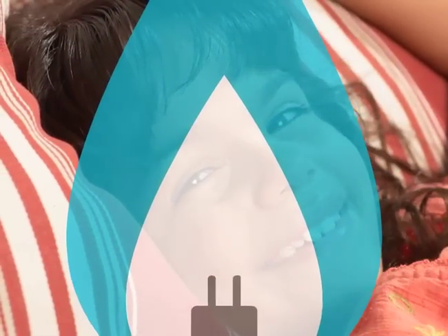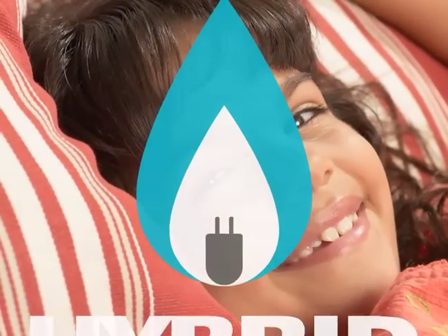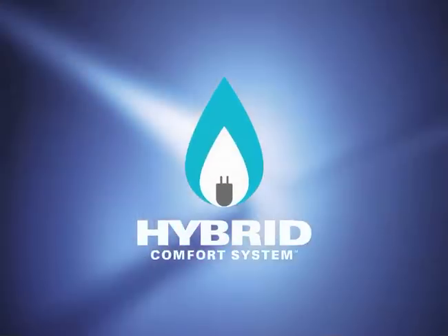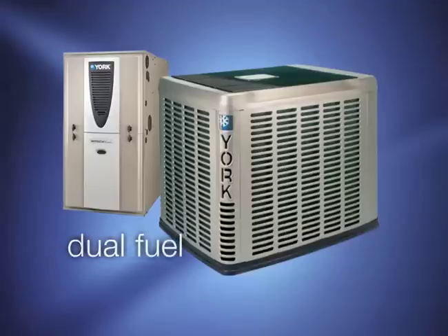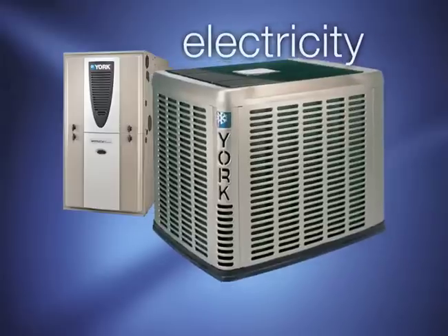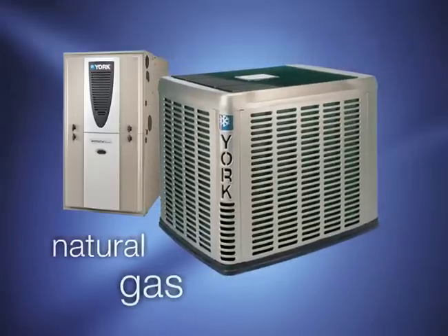Your personal comfort is a matter of striking the right balance between hot and cold — heating and cooling. Now you get the best combination of heating and cooling with the hybrid comfort system. That's because the hybrid comfort system is based on a dual fuel concept, using electricity for a heat pump and natural gas for a high efficiency furnace.